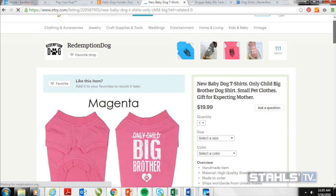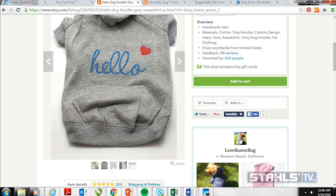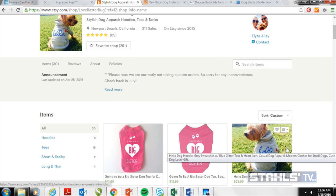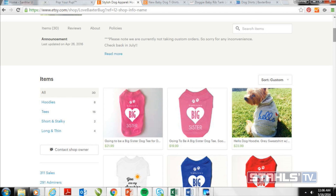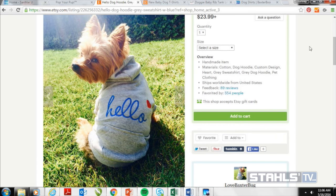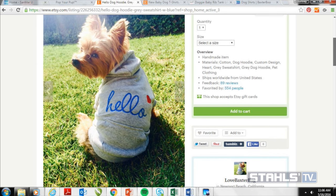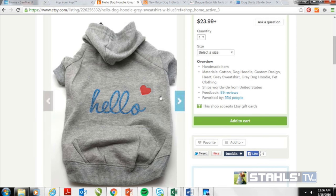The second website is Love Baxter Bug, another shop on Etsy — which is obviously a great place to sell for niche markets. They do similar minimalistic designs, but they take it further by adding special effect materials. You can get really awesome finishes like a glitter finish on a little dog hoodie. These are designs you would see in stores like Justice for kids' apparel. People want to buy these stylish looks for their dogs because these dogs are their children.